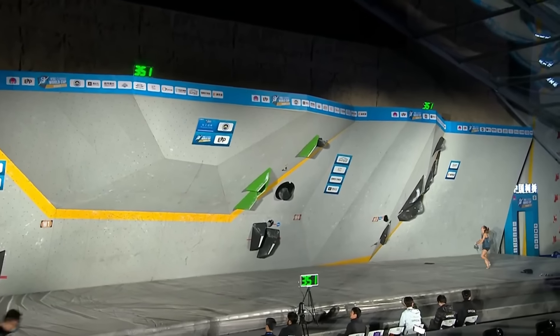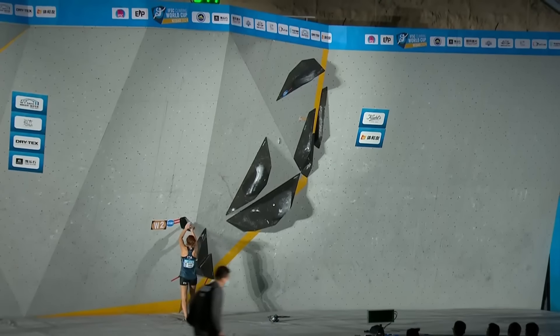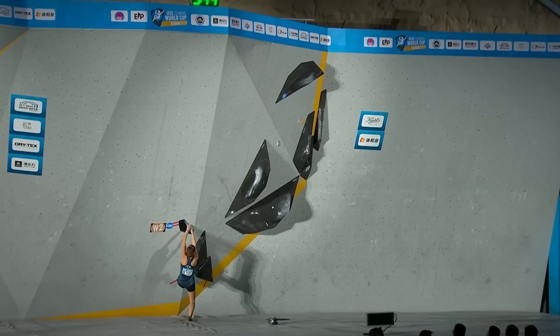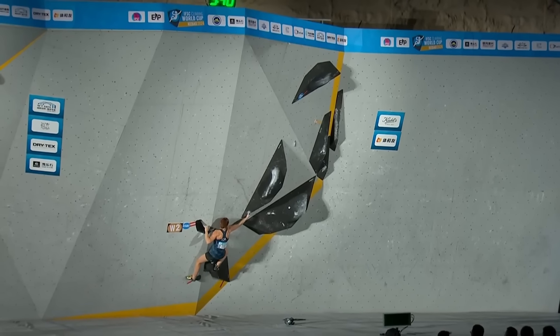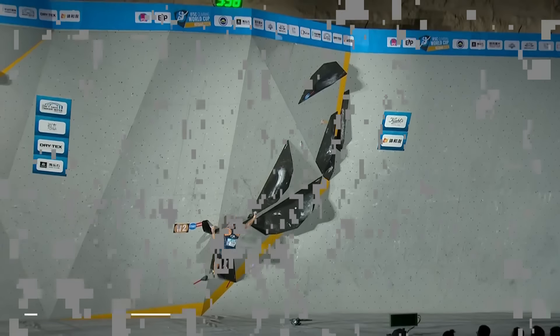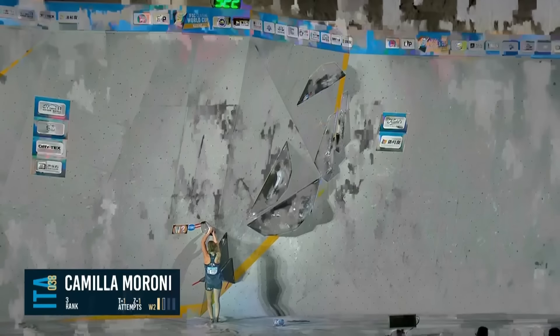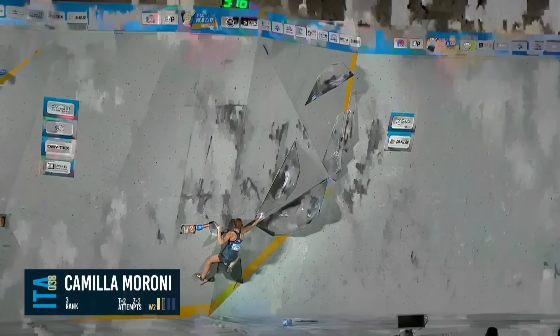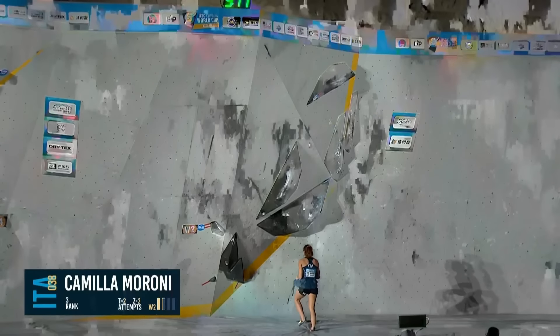We now move our attention to boulder number two, and Camilla is out and about already. Climbing right into the corner here — we think there might be a few options. Straight away into a big pinch with the right hand. Because they're good holds — the ones on the big black volumes themselves. They're kind of flat hole waves — not too bad depending on the angle you catch it. I think that's the solution.